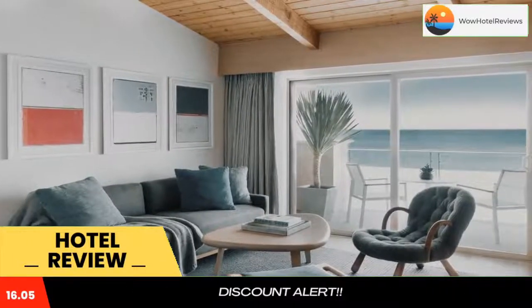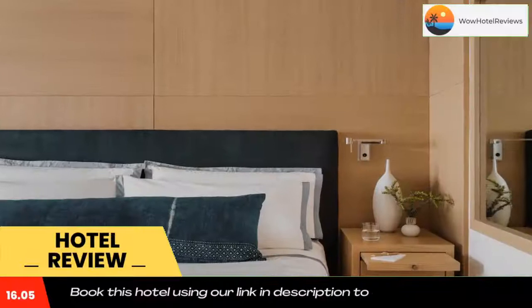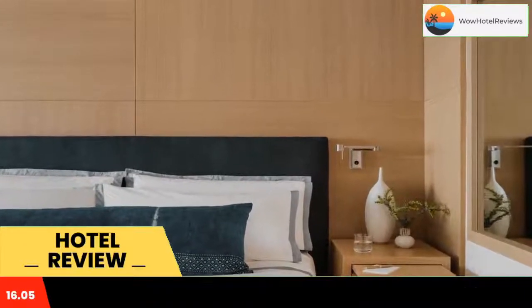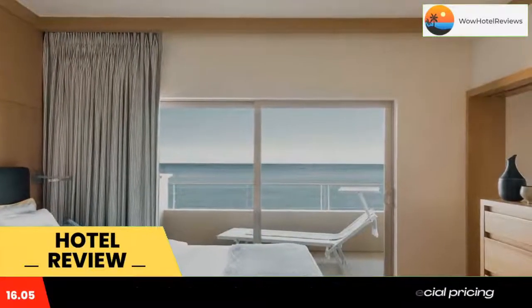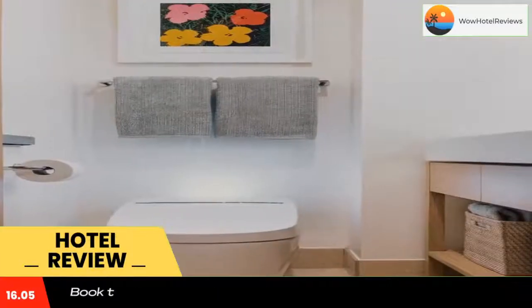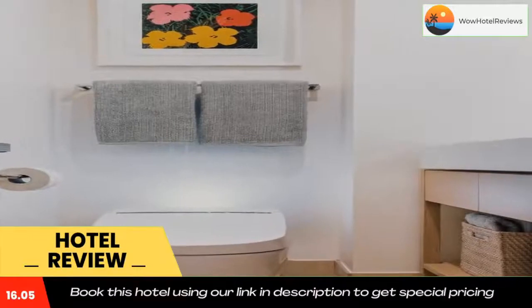The digital entertainment center features music, games, and a flat screen TV with extended cable channels. The Malibu's Carbon Beach Club serves coastal cuisine indoors and on a beachfront terrace. The restaurant's specialty seafood and meat dishes contain fresh produce from local growers.